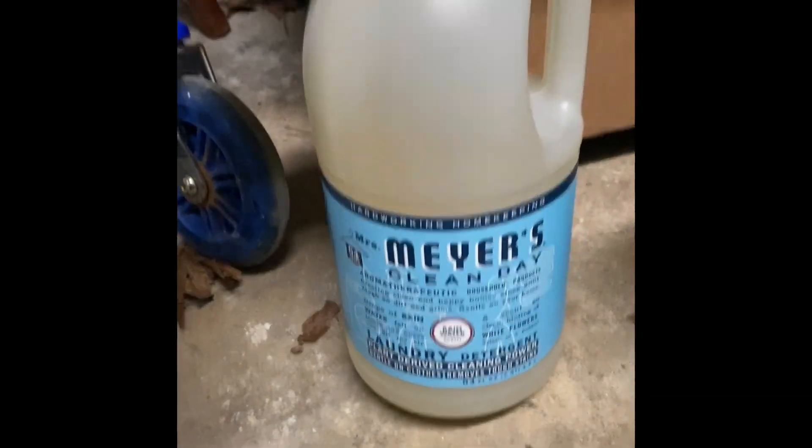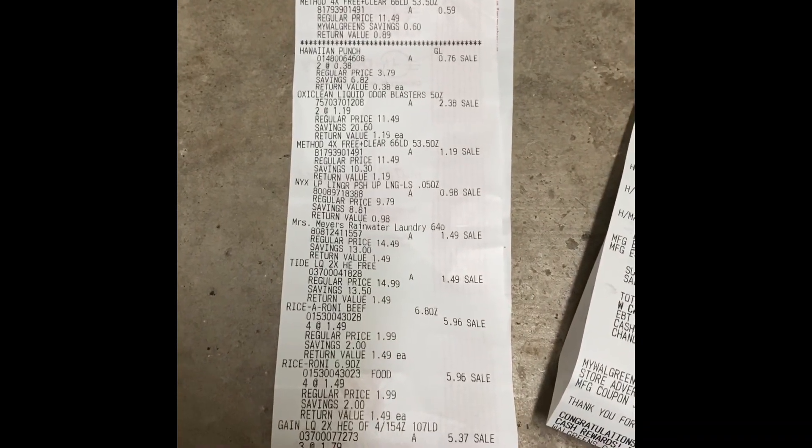I got one of the Mrs. Meyers Clean Day, and I paid $1.49.